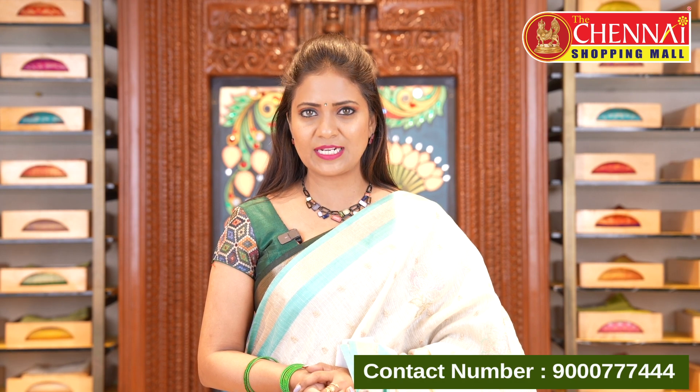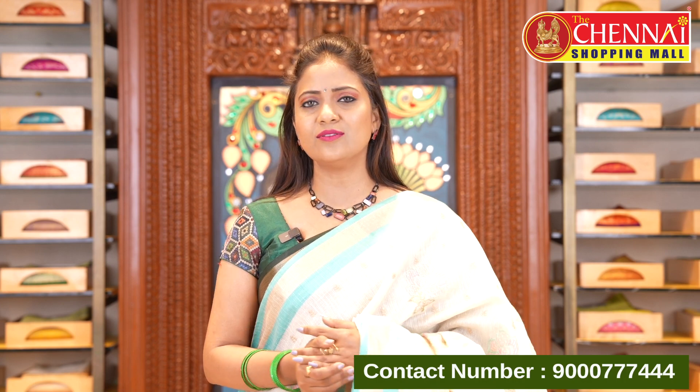If you like this saree, take a screenshot and share it to 9000777444 to purchase. You can also click the saree link in the video description to visit our website www.thechemishoppingmall.com to shop directly online.